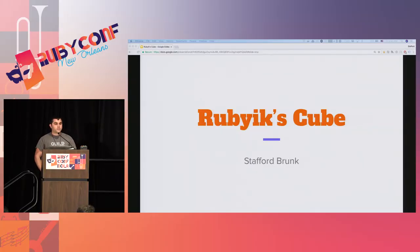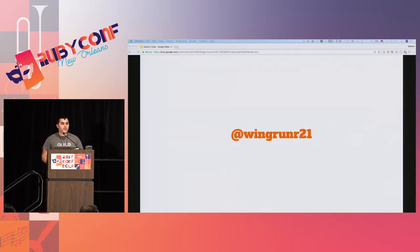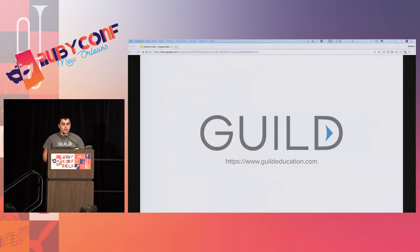I'm going to go ahead and get started. Just to let everybody know, first time speaking at RubyConf, first time speaking in general. So thank you. This is RubyxCube. My name is Stafford Brunk. You can find me around the internet under the handle wingrunner21. I work as a full stack software engineer at Guild Education in Denver, Colorado. We're a startup that's striving to help working adults go back to school in an affordable manner.